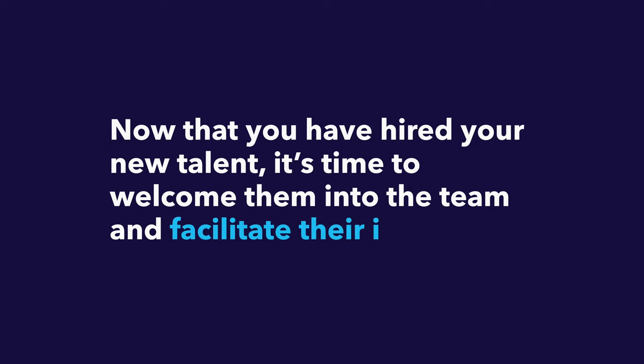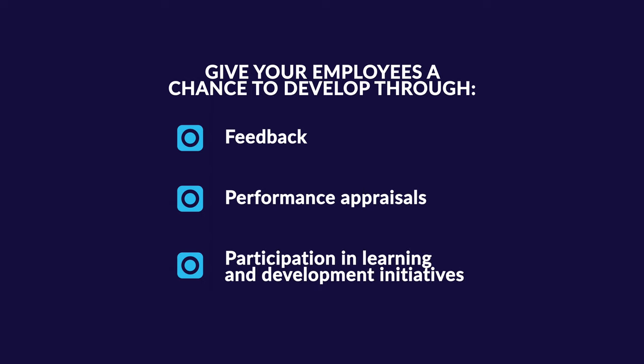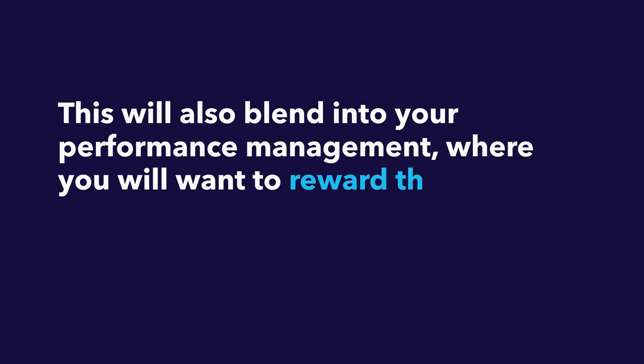Next, we have the developing stage. Now that you have hired your new talent, it's time to welcome them and facilitate their integration. Ensure that the onboarding process is as smooth as possible to increase their chance of staying long-term. After onboarding, give employees a chance to develop through feedback, performance appraisals, and participation in learning and development initiatives. For our example company, that may mean upskilling traditional engineers with knowledge of electric vehicles. This also blends into performance management, where you reward behaviors and competencies most strategic to the organization's future — for example, adding a digital competency to your competency framework, giving more digitally-savvy professionals a chance to advance to senior positions.